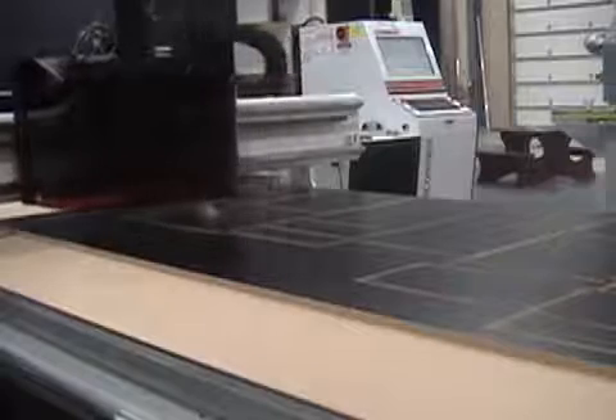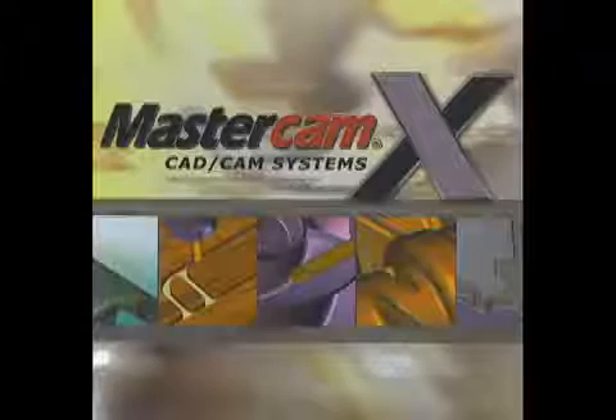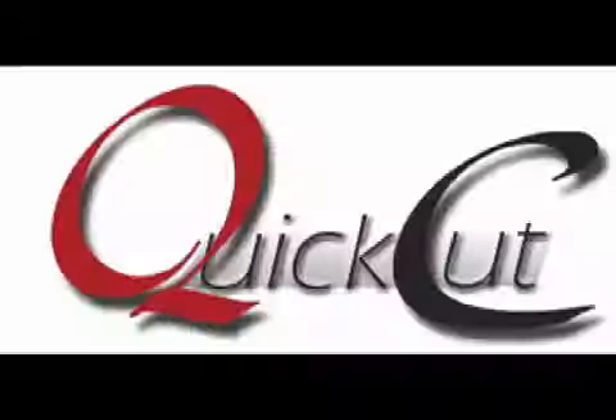Some highlights of the Gen 2 Super Controller include control nesting. Although it can accept your standard CNC programs, our control also accepts design files and jobs from just about any software. These include designs from eCabinet Systems, AutoCAD DXF, Mastercam, ProE, KCDW, CATIA, QuickCut, and many others. Control nesting will take these files, nest the parts in your material, and write the entire program right before your eyes. Believe it or not, our controller can program itself.